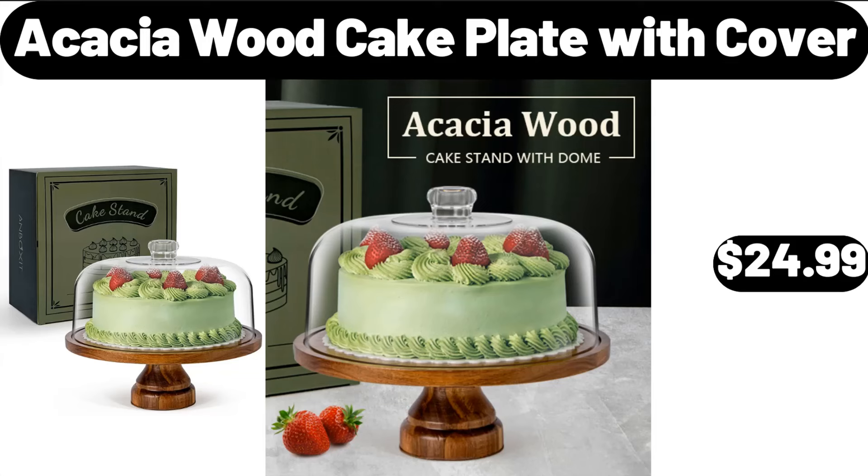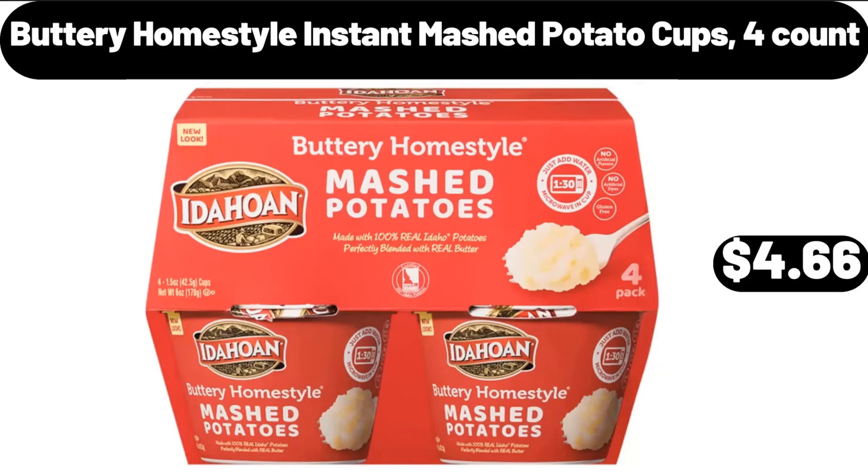Acacia Wood Cake Plate with Cover, $24.99. Buttery Home Style Instant Mashed Potato Cups 4-Count, $4.66.